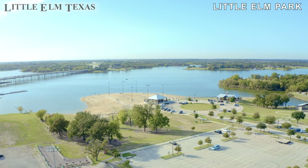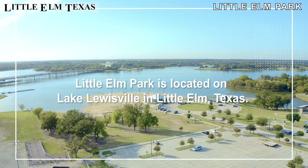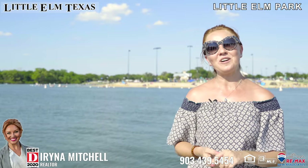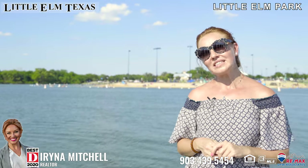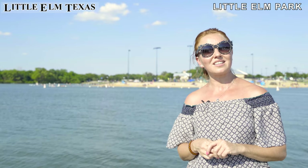Our first stop is Little Elm Park, located on Lake Louisville. If you love the lake, Little Elm is the place for you. Besides getting your boat on the water and having fun, you can enjoy the sandy beach behind me, get on kayaks, also enjoy dinners at our amazing restaurants on the lake and see the most beautiful Texas sunsets.